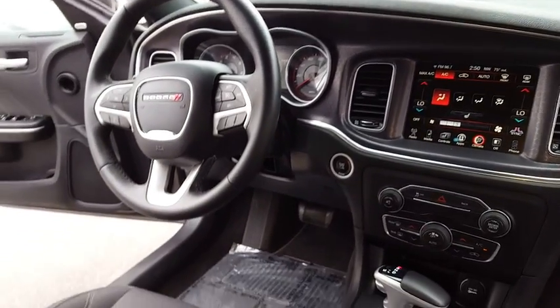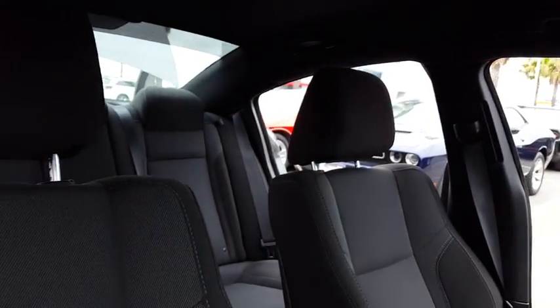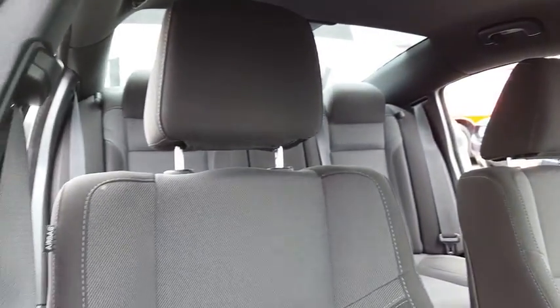Auto-dimming rear-view mirror, four-wheel disc brakes, aluminum wheels, floor mats, universal garage door opener, rear defrost, climate control.